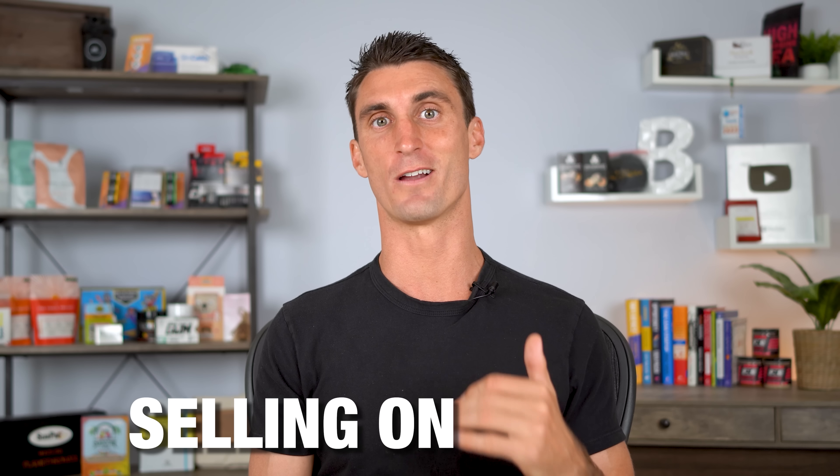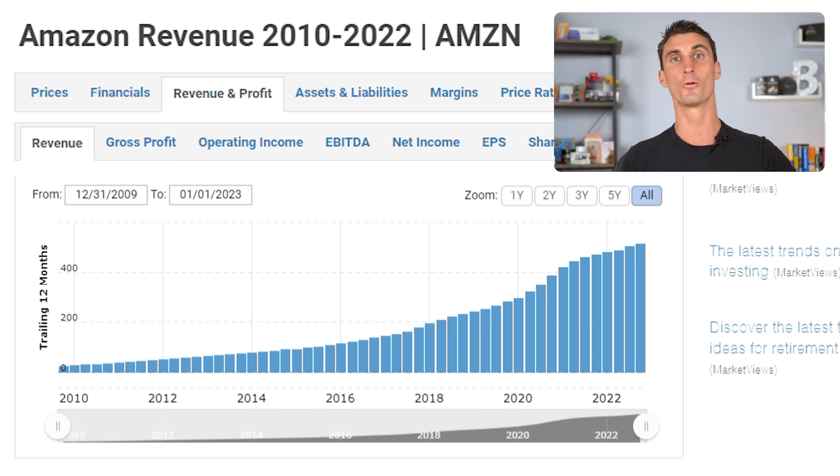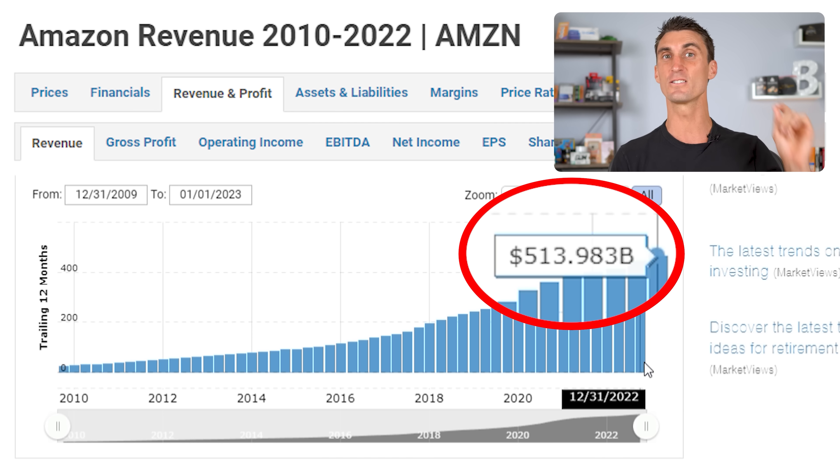You can make money selling on Amazon, and 43% of all Amazon sellers have made at least $100,000. Last year alone, over $500 billion was spent on Amazon's website. And selling on Amazon using Amazon FBA is the easiest way to create a passive income business.